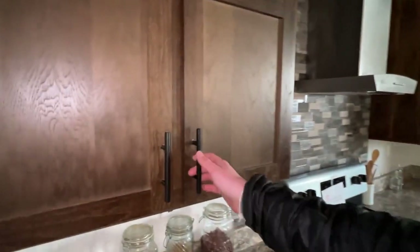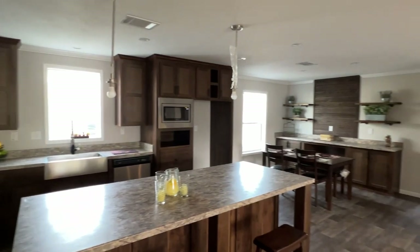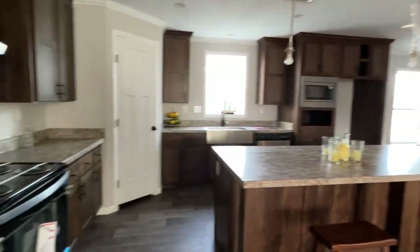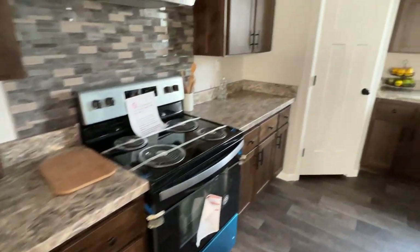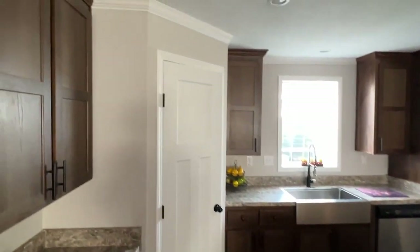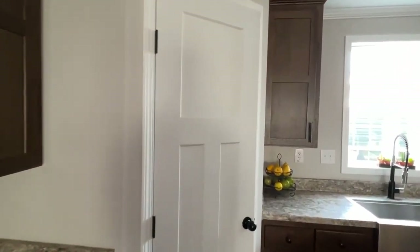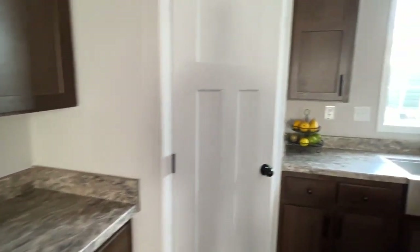So we've got brown cabinets in this house. I will say I'm a big fan of white cabinets, but I do like seeing this and putting it on the channel because I know not everybody likes the same thing I like. Some nice shaker cabinets, and the countertops are really nice as well. I like the pulls you see here on all the cabinets. And what is behind this door?